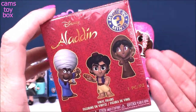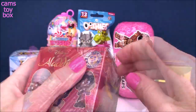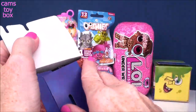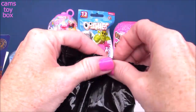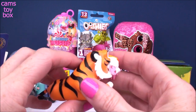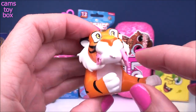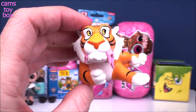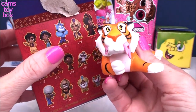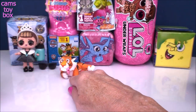Let's do our Aladdin Mystery Mini next. These are from Funko — really beautiful figures. There are 14 different ones to collect, shown on the back of the box. Look how beautiful — super bright colors! This is Raja. He is one in every 12 boxes, so he's kind of a rare one for this series. I love these Funko Mystery Minis, they're all so nice.